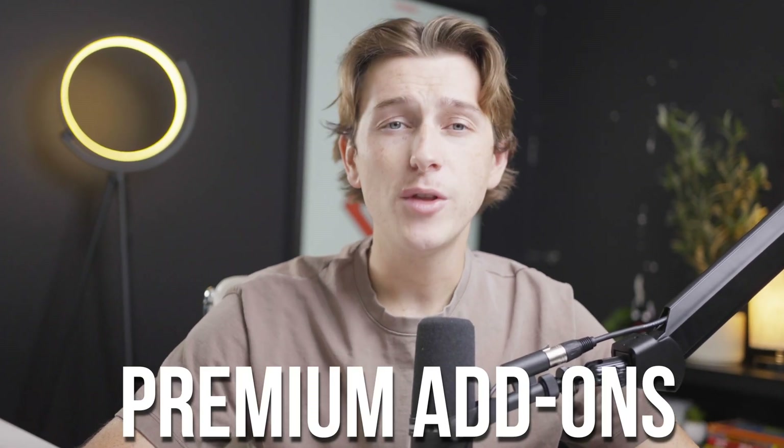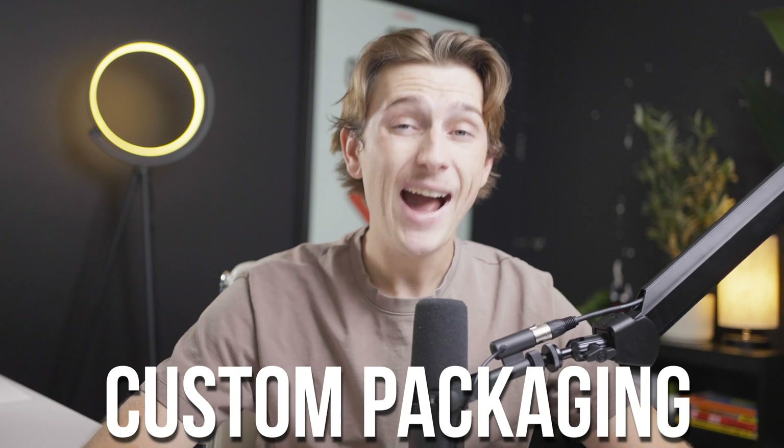Beyond the basic services, CJ Dropshipping also offers premium add-ons for those looking to elevate their brand, including custom packaging, product photography, and even the option for white-label products. Now let's show you how to get started with CJ Dropshipping and how to import it on your Shopify store.